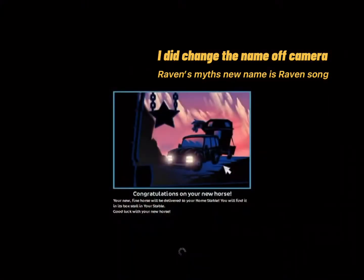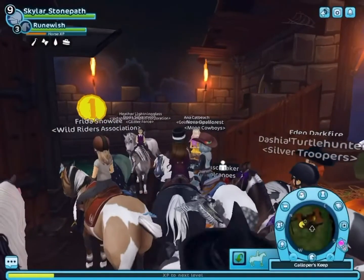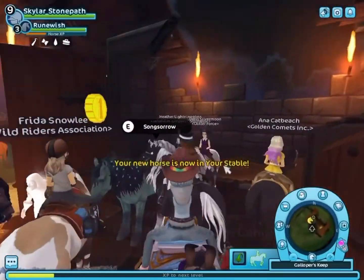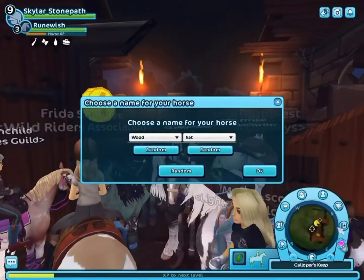I pressed it — oh my gosh, I can't believe I did that, but it was a good choice! Raven Myth — I love it. I was just hesitant because I didn't know what to name this one. It was hard enough figuring out that name first of all.